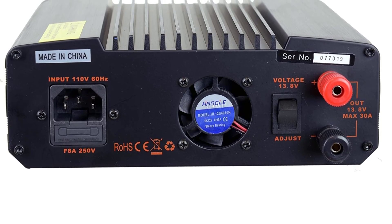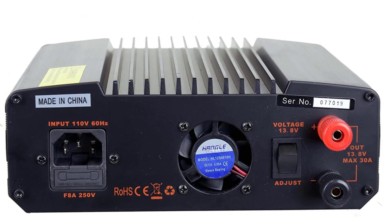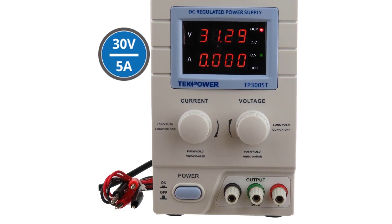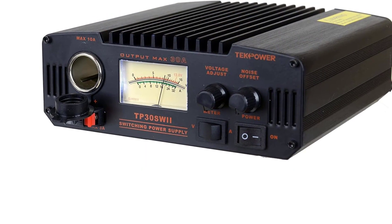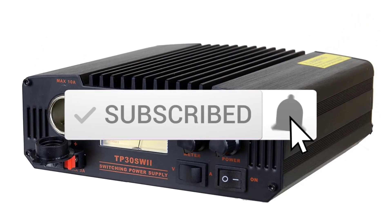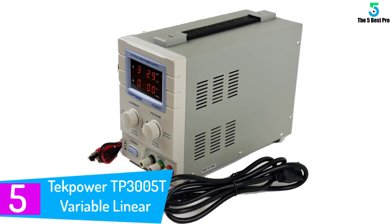Hello everyone, welcome to our new video. In today's video we break down the top five best DC power supplies available on the market. I tried to make the list based on their popularity, quality, price, durability, user opinions, and more. If you need more information about these products, please check the link in the description section below, and make sure you subscribe for more videos. Let's get started.